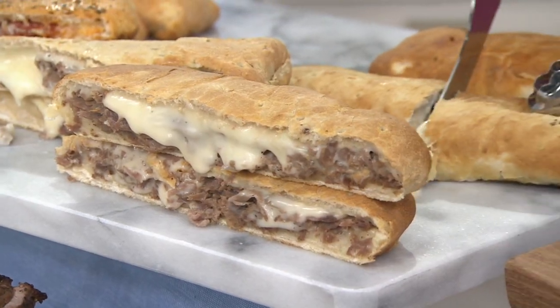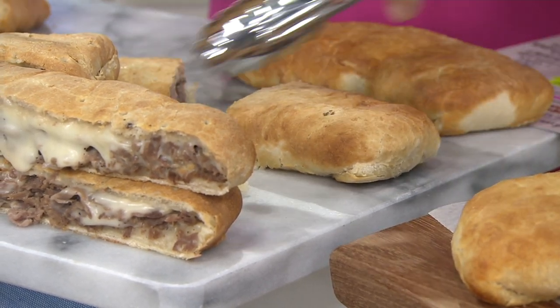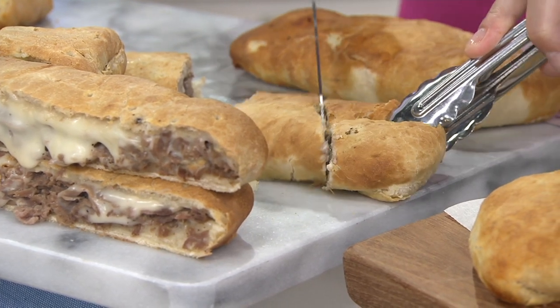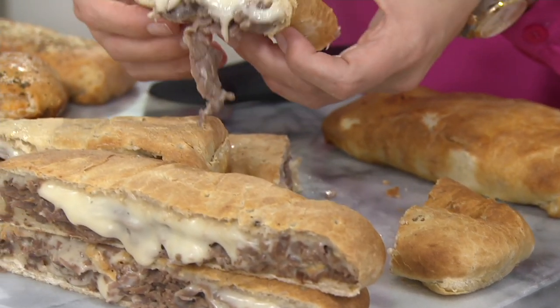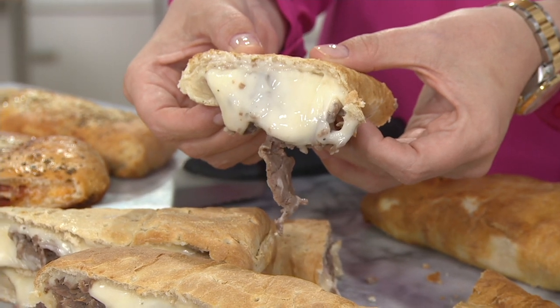Leonetti's has been in South Philly since the 1970s, but our recipes go back over 100 years to the family in Italy. What we're giving you is the true, authentic, gourmet, handmade, hand-rolled stromboli. We combined our famous stromboli with the Philly soft pretzel.